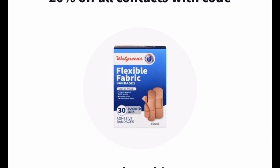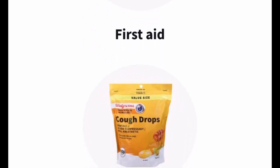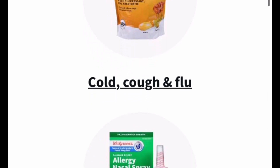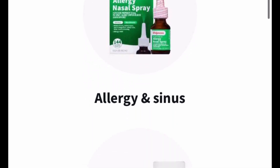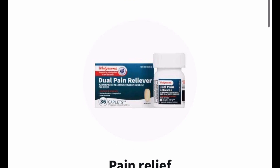If you go to the Walgreens website and just type in FSA or HSA eligible, it'll show you a whole list of products: contacts, first aid supplies, pain relief medicine, cold, cough and flu medicine, allergy and sinus medicine, medicine for digestive health, even vitamins and supplements — a lot of people don't know that.